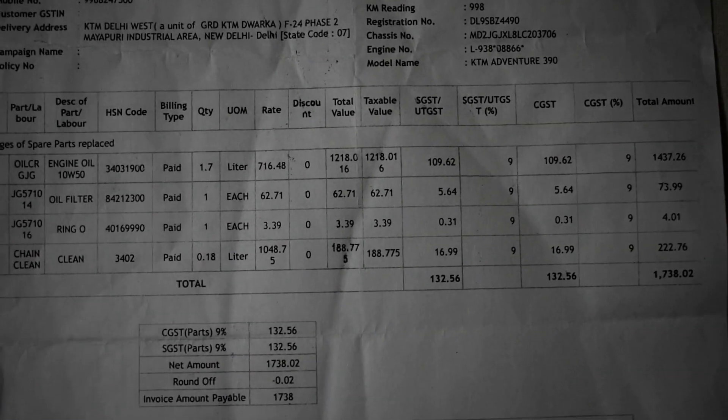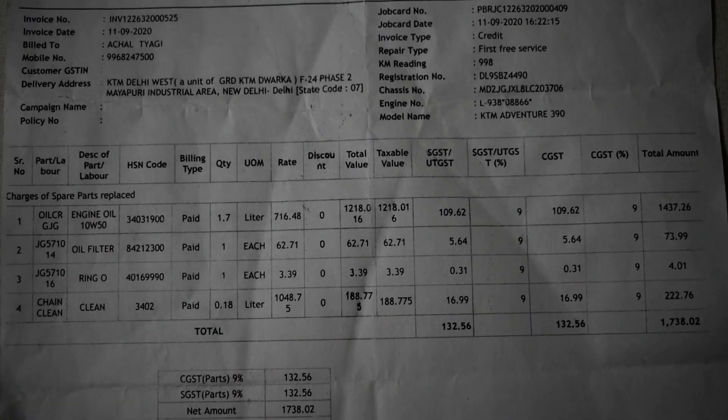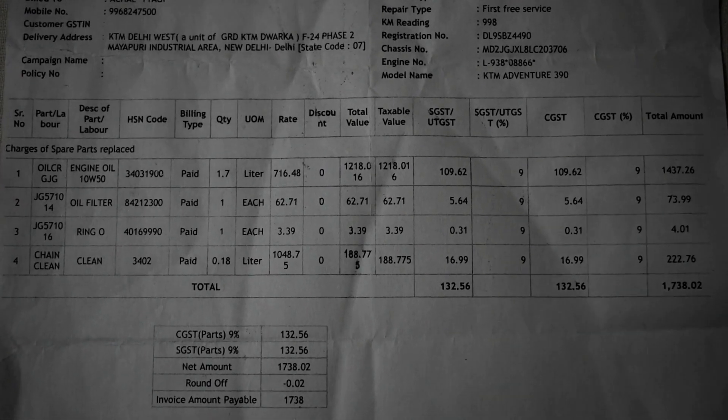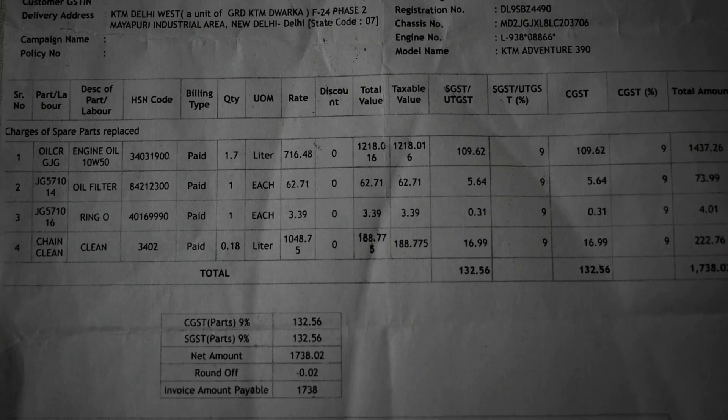Hello friends, welcome back to my channel ADV Rider Achal. इस वीडियो में हम share करेंगे details KTM 390 Adventure की first service के।